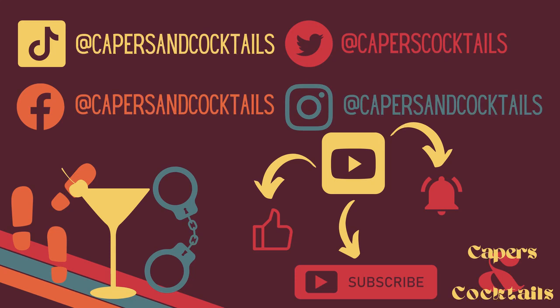Speaking of the description box, I actually do link all of my sources down there because I'm no plagiarizer. If you ever want to do any more research on any of the cases, that's a good place to start. I'll see you next week. And remember, there are always alternatives to stealing 300 priceless bird skins, fly tier or not.